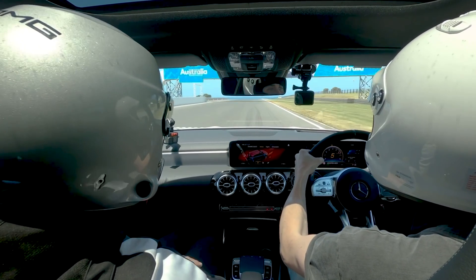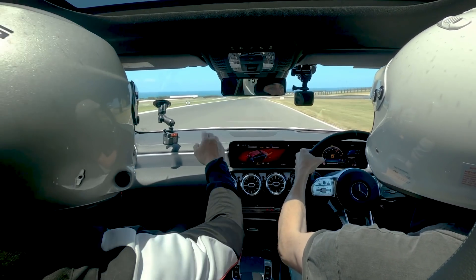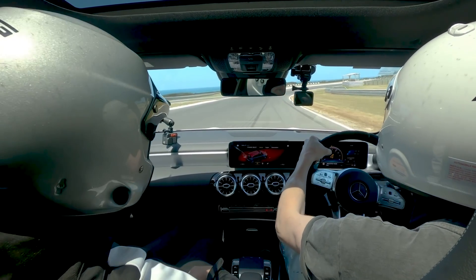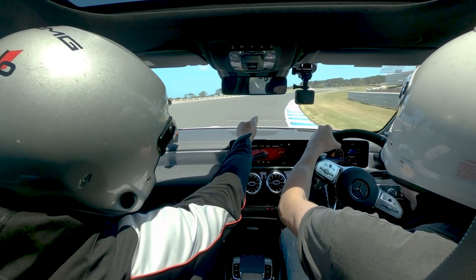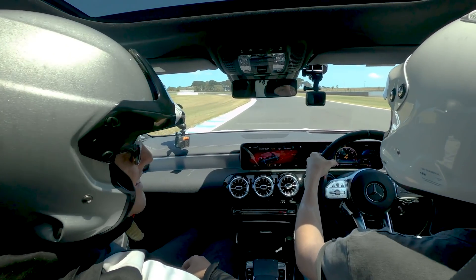We're at 200, then 210, then 220, then 230 kilometres per hour — then on the brakes. Slow it down. Look for the apex, off the brakes, let it roll. Turn the wheel, back on the power. 160 kilometres through that corner — this is what I always mess up on.